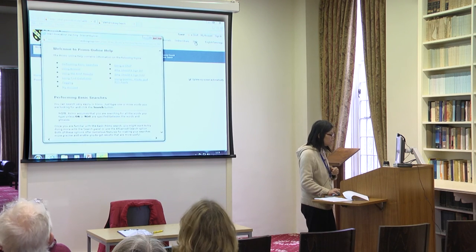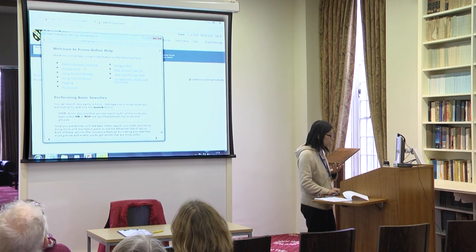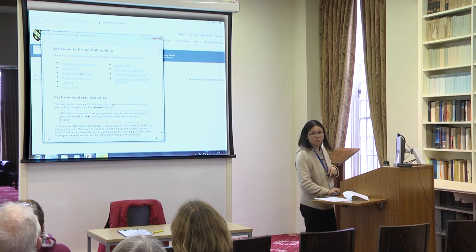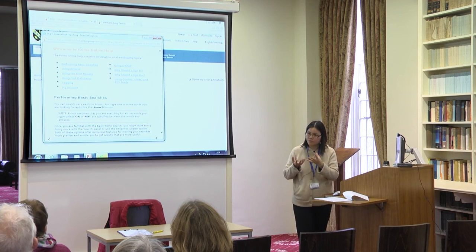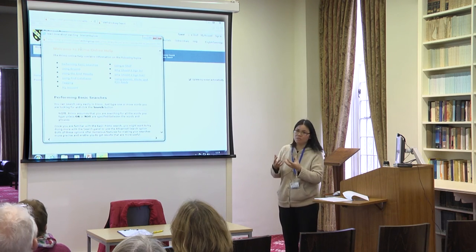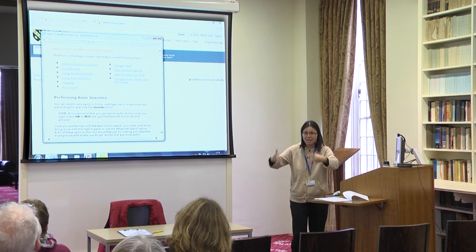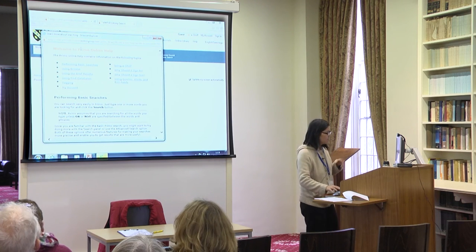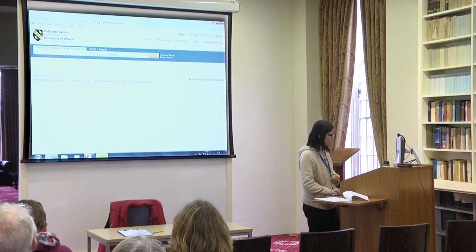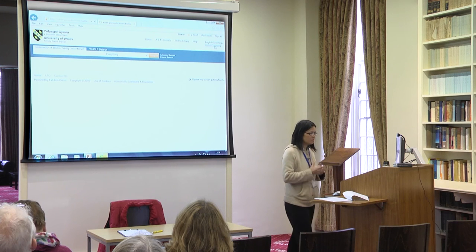There's also a 'help' section which is useful if you're not quite sure about various things — it gives you more information. The system is called Primo — that's what Ex Libris calls the catalogue — which is why it says 'Welcome to Primo online help.' You can also change it to Welsh mode from there.